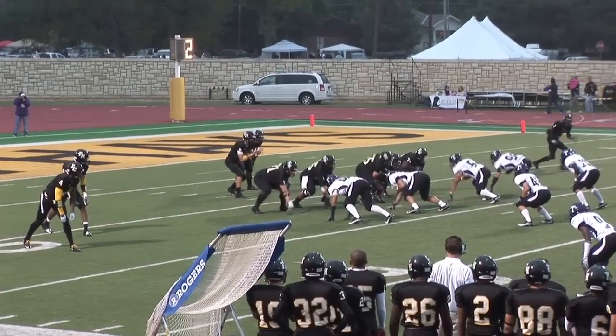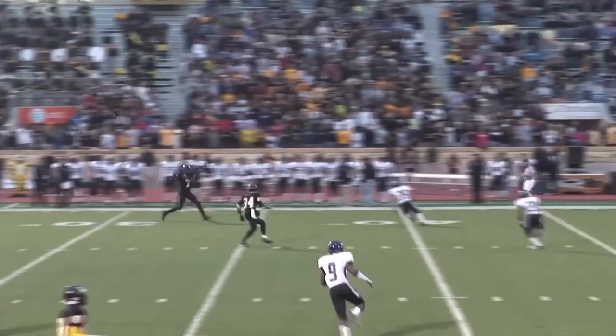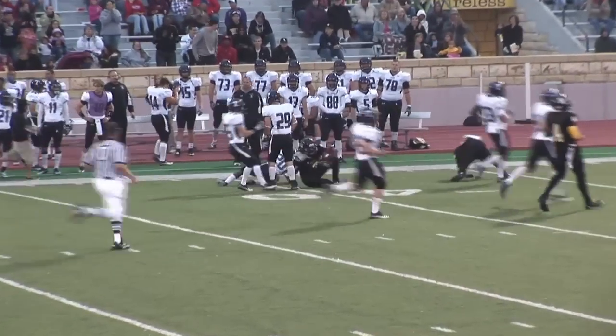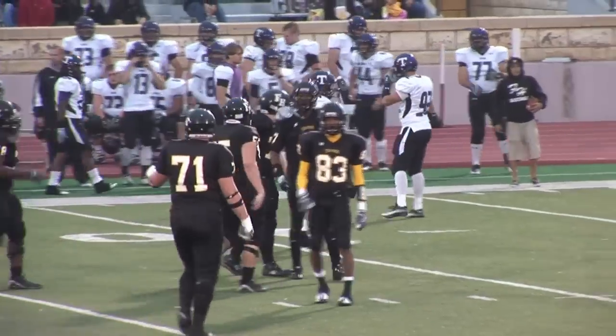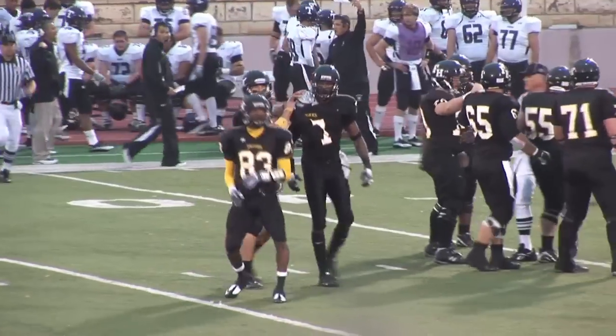Mercer and Murdoch split out to the left. Garrison's going to fake a handoff, step up in the pocket, going deep — and Mercer has it. He's at the 40, breaks the tackle to the 50, out across the 45 and down to the Truman 40 yard line. Michael Elliott saves the touchdown. Robert Mercer with his first catch of the year, all the way down to the 41 of Truman.